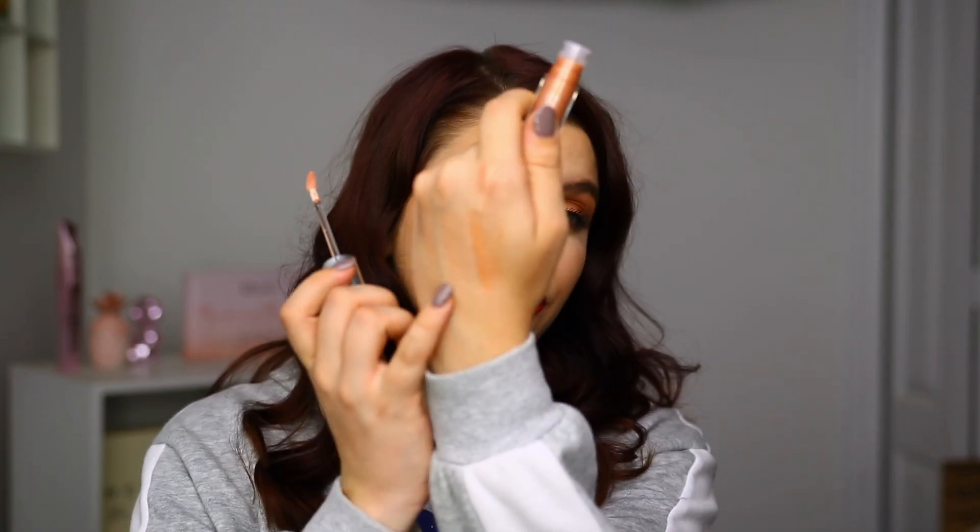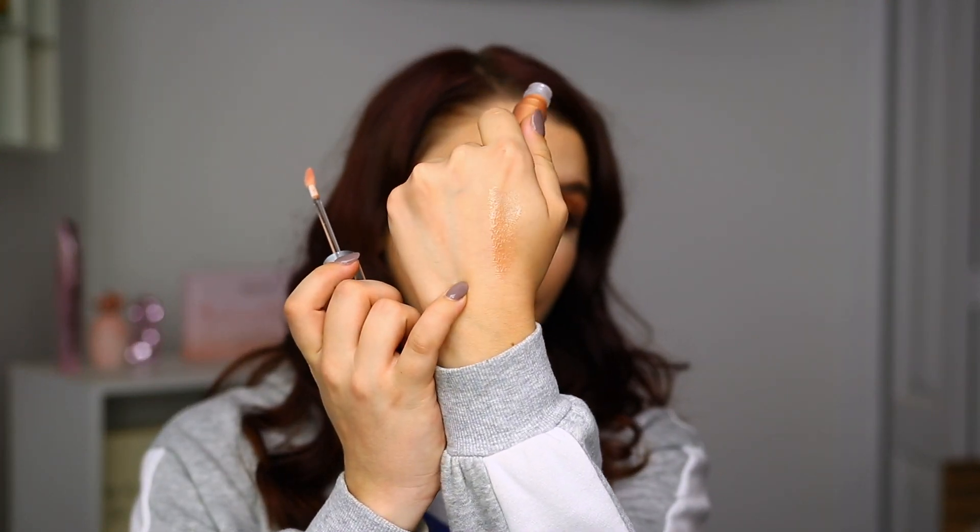The next item inside the Premium BoxyCharm is the Becca Glow Gloss. I do really love this formula and I got mine in the shade Champagne Cream. It's a really pretty lip gloss with a slight plumping effect and a minty taste. The swatch shows a pretty light golden shade. The formula is not very sticky and wears nicely on the lips. It's not going to be too long lasting since it's a gloss, but I use these quite often. The price on this one is $22.